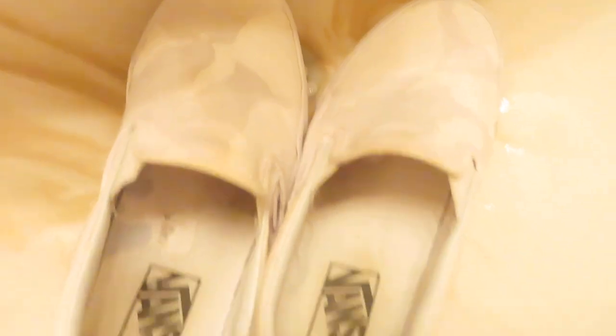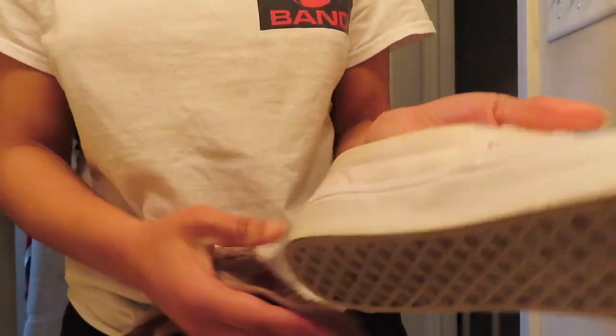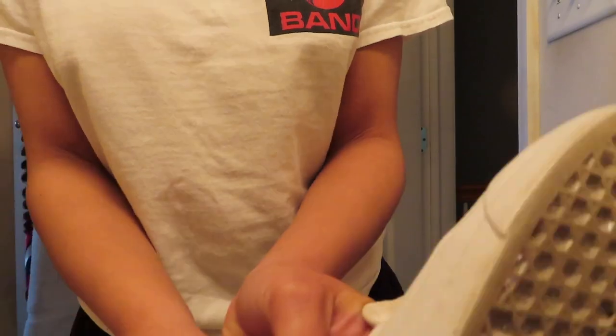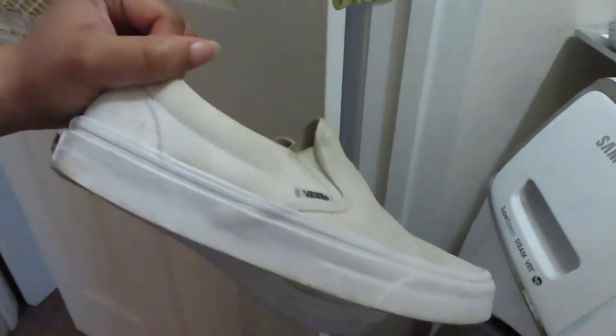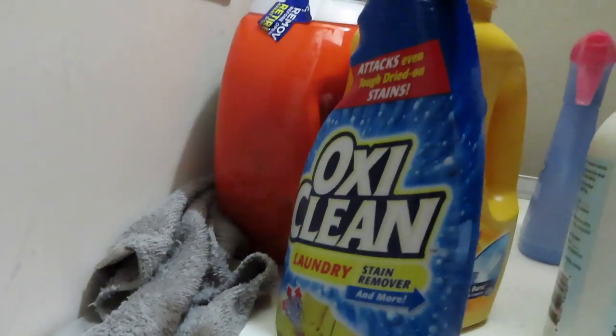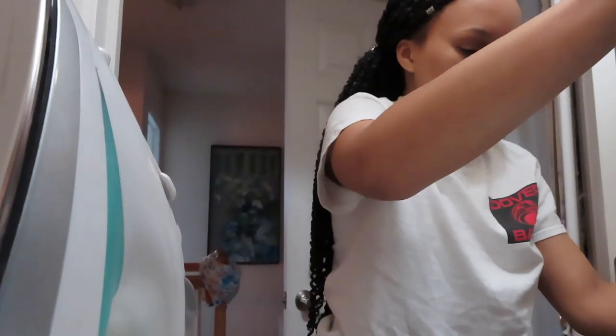I'm starting off by cleaning my white Vans — they're looking a little dusty so I'm gonna clean those up. All I did was spray them with stain remover. They're looking not too good yet, but I just used the OxiClean laundry stain remover to get the bigger black marks out, and so I'm just gonna throw them in the wash.